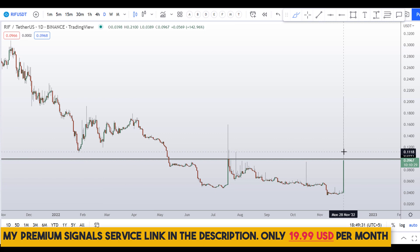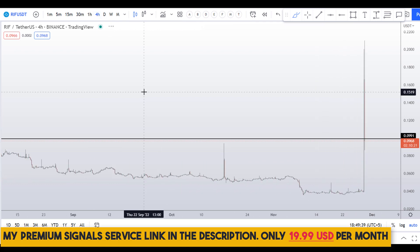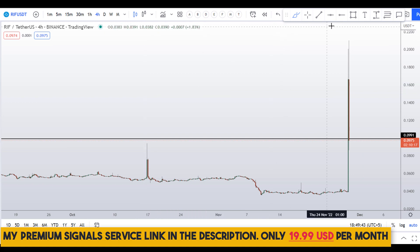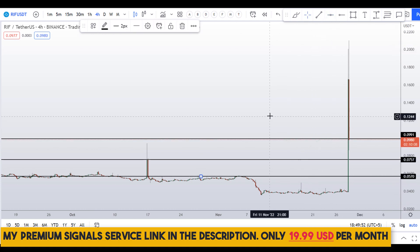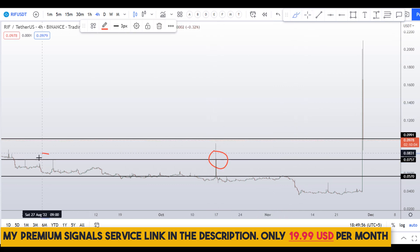It will be very interesting to see if a daily candle can close above this level. For those who want to buy this coin, you need to wait for dip entries. In my opinion, the dip will come somewhere around 7 to 8 cents, and there's also a support level at around 5 cents, where you can see multiple swing points lining up perfectly.